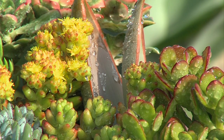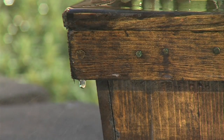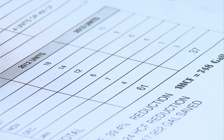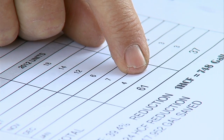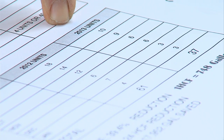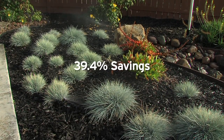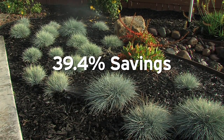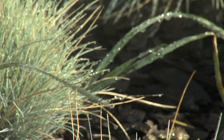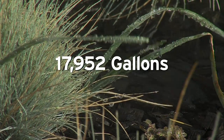Ray says he and his wife enjoy the garden atmosphere and the investment is paying off on their water bill. From August through January a year ago they used 61 units of water; this past year they used 37 units — a savings of 39.4 percent, which translates to 17,952 gallons of water saved.